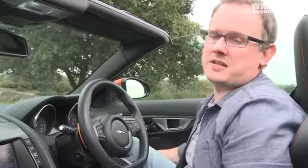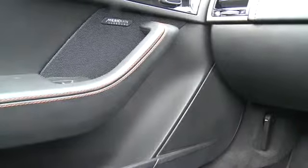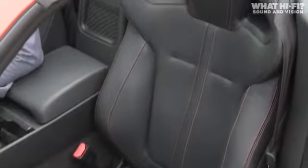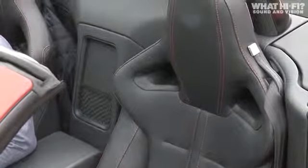The surround system has 12 speakers in total. There are three in each door — tweeter, mid-range, and bass. There's also a subwoofer and an extra mid-range driver behind each seat. And finally, there's the centre speaker.